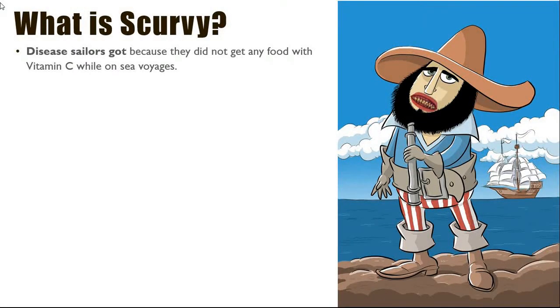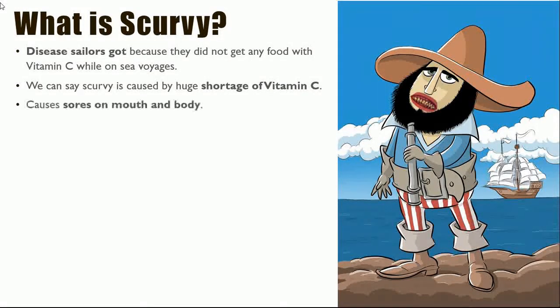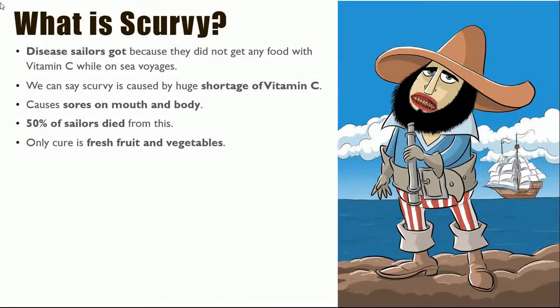What is scurvy? It is the disease sailors got because they did not get any food with vitamin C while on sea voyages. Scurvy is caused by a huge shortage of vitamin C. The disease causes sores on the mouth and body. Around 50% of sailors died from this disease. The only cure is fresh fruits and vegetables.